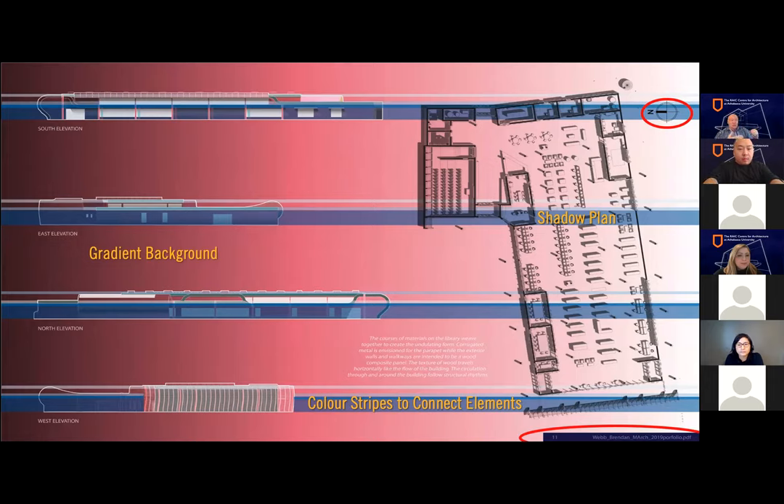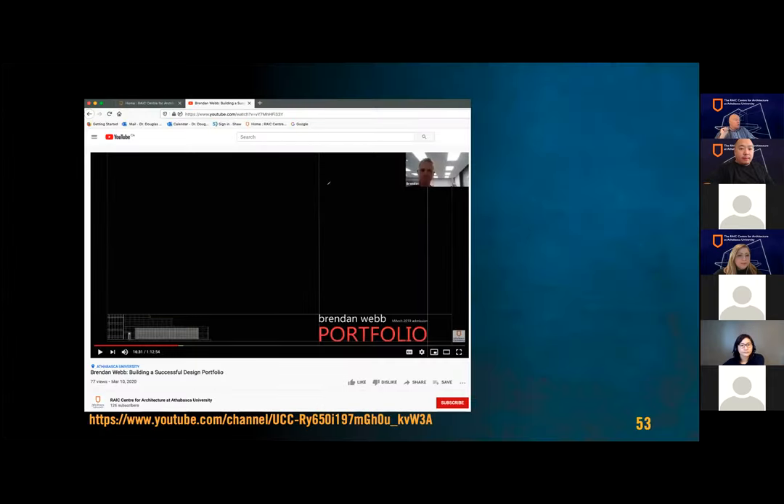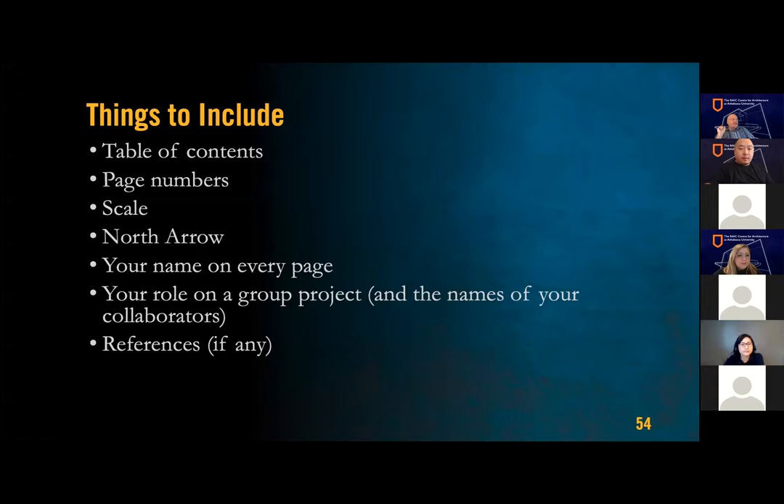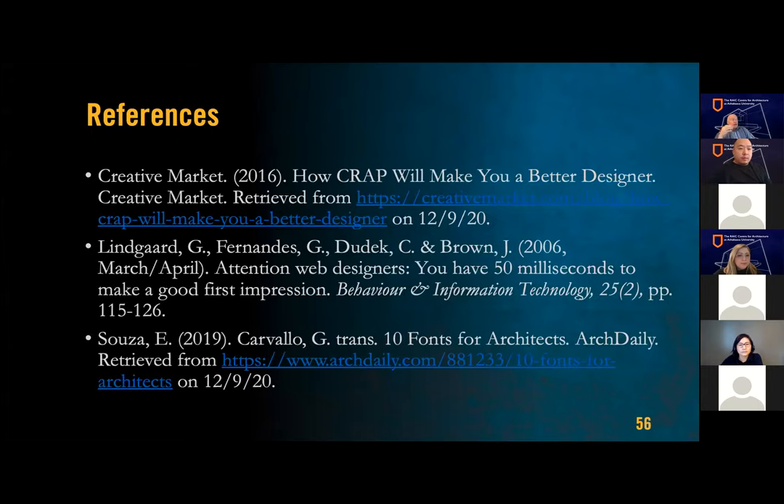Brendan gave a lecture available on our YouTube channel — it was only last March, though it seems like years ago. Almost at the end: make a checklist to ensure all your portfolios have a table of contents, page numbers, scales, and north arrows. It's very important, if you worked on a group project, to make sure people know your role, the names of your collaborators, and references if you have them. Things to remember: tell a story, keep it simple but dramatic, and consider every aspect of the design. Put references in and do them properly.